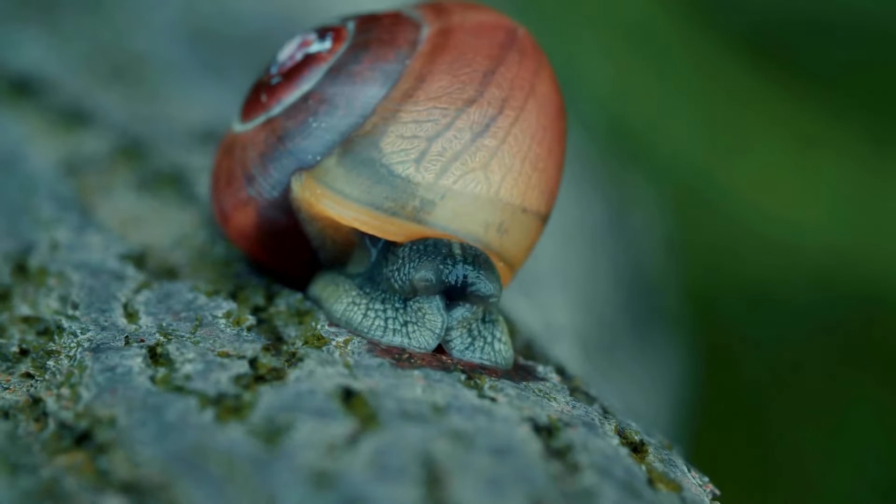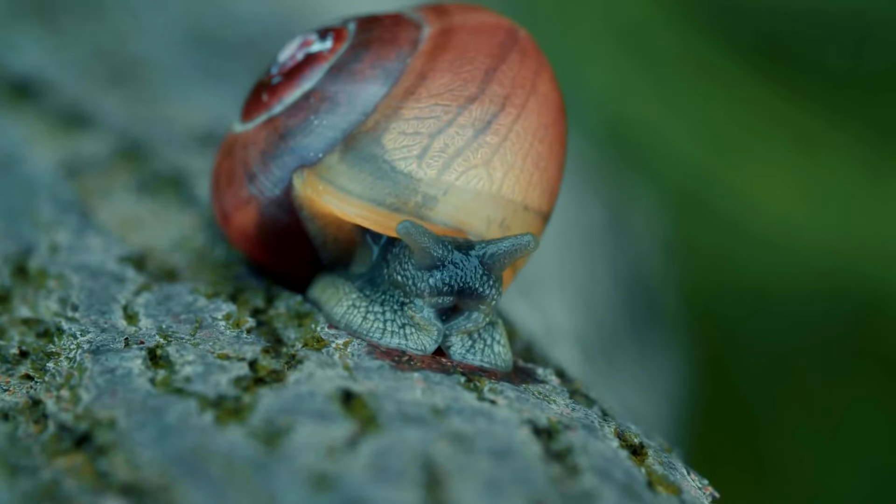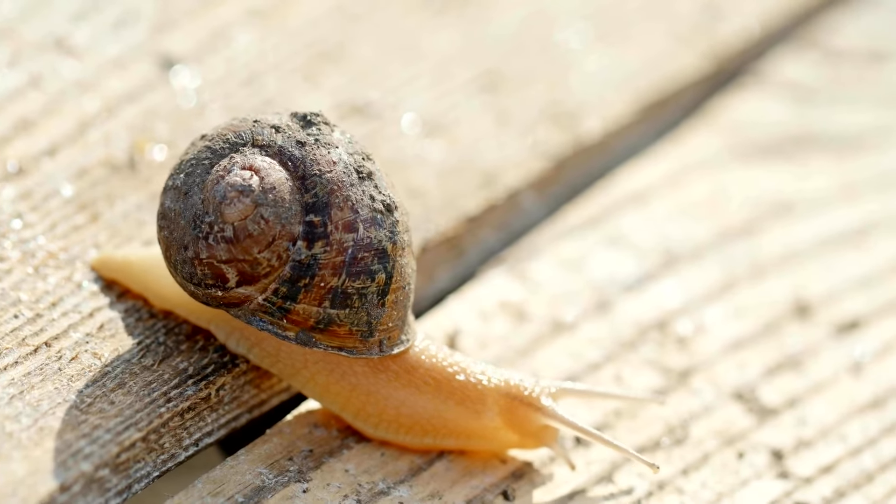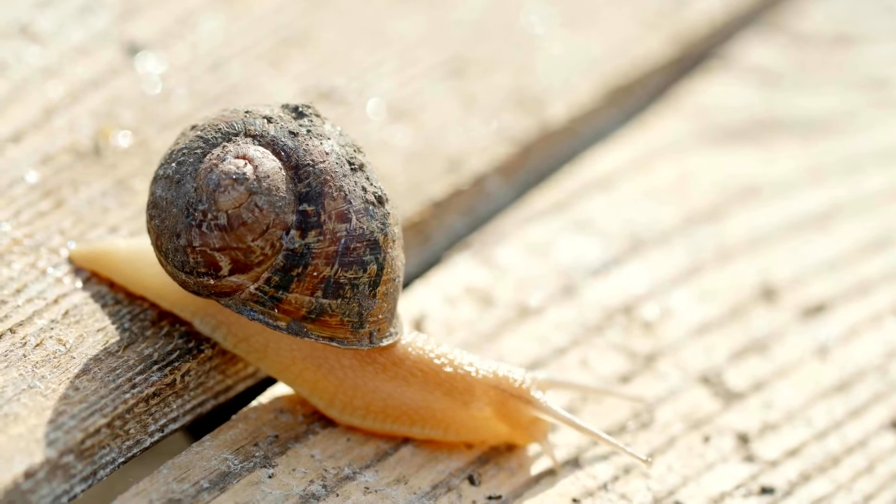Many snails are herbivores and eat plants, vegetables, fruits, algae, and mushrooms. They can eat the petals, leaves, and roots of plants.